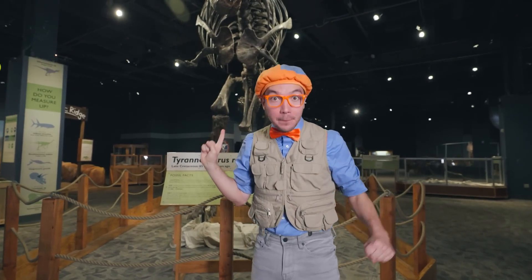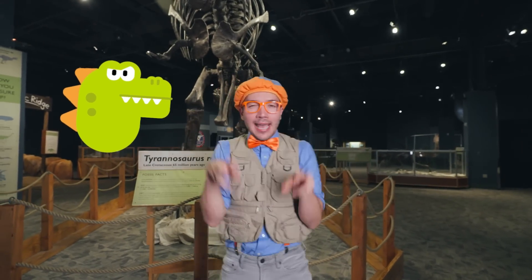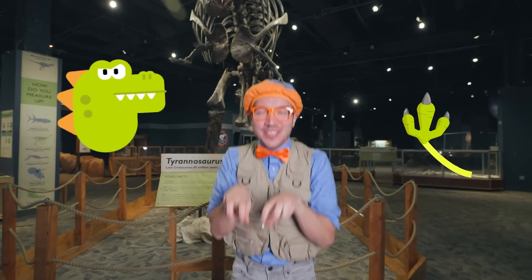They were really big dinosaurs — 40 feet long, 12 feet tall — and lived a really long time ago. I like T-Rexes because they have really big heads and really teeny tiny arms. Let's go find some more dinosaurs!